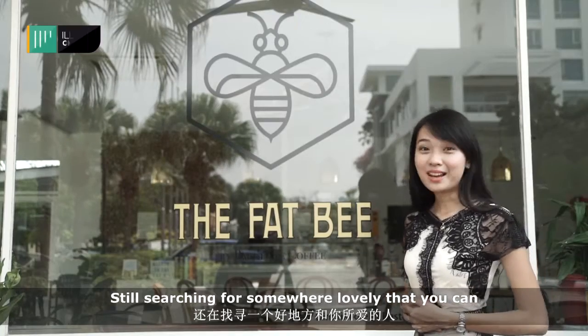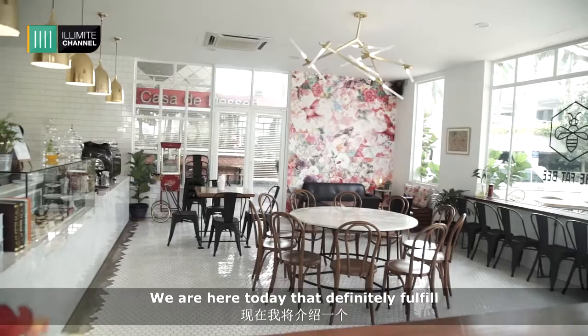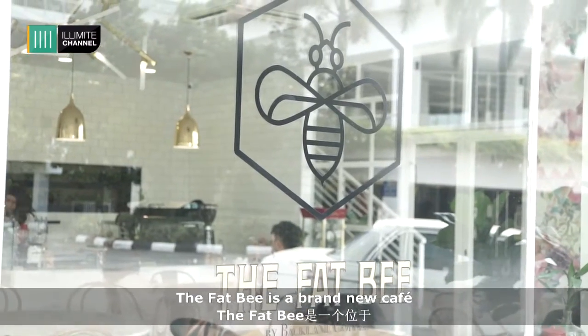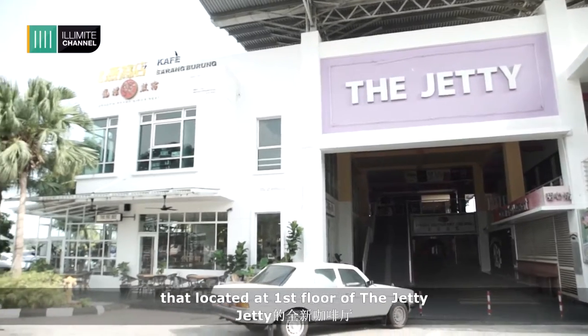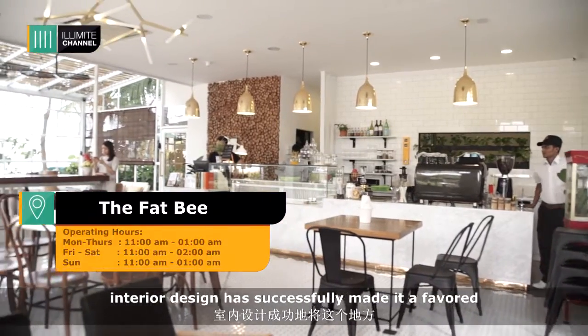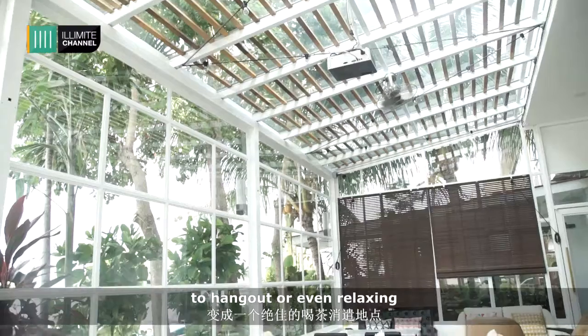Still searching for somewhere lovely to spend some quality time with your loved one? We are here today at a place that definitely fulfils what you've been searching for. The FNB is a brand new cafe located at the first floor of the Jefri. The attractive glass house concept and interior design has successfully made it a favourite, outstanding, and leisurely place to hang out or relax.